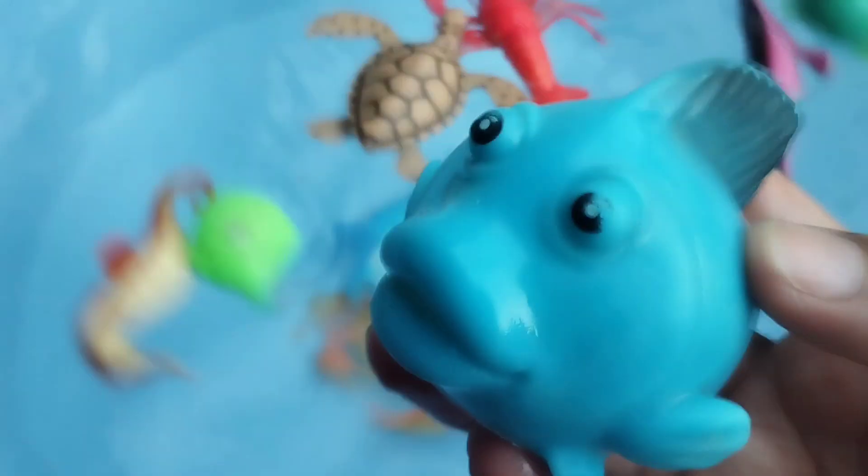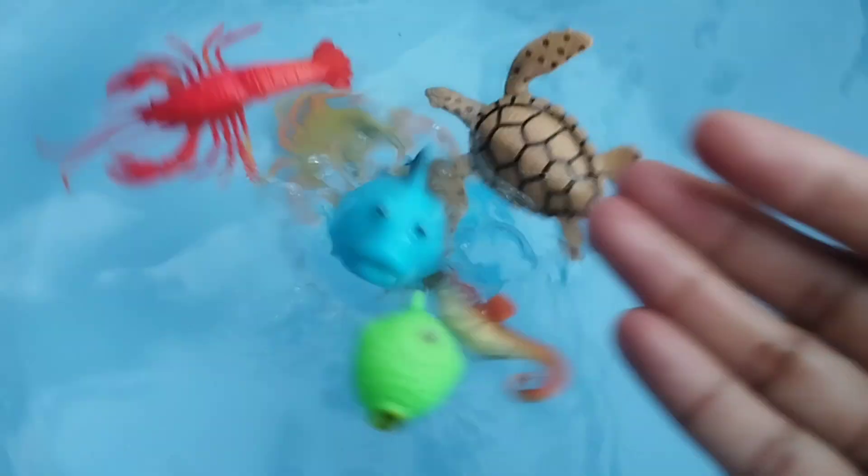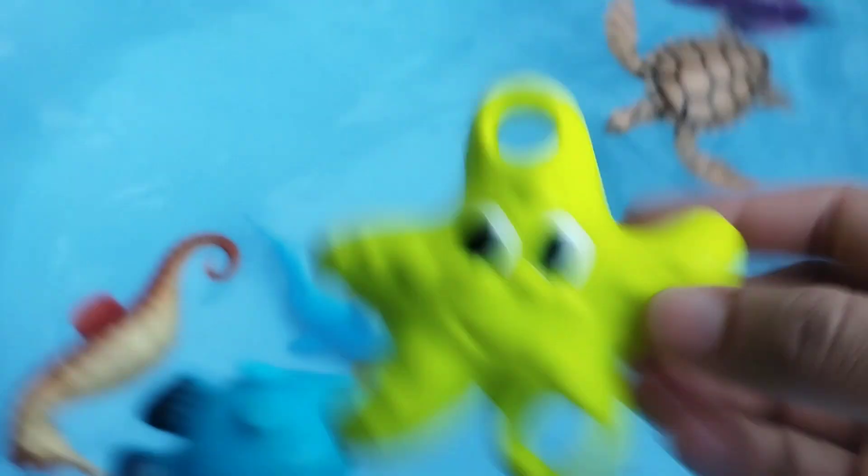This is a squid. The next one is a blue tang. This is a blue tang. The next one is a starfish.